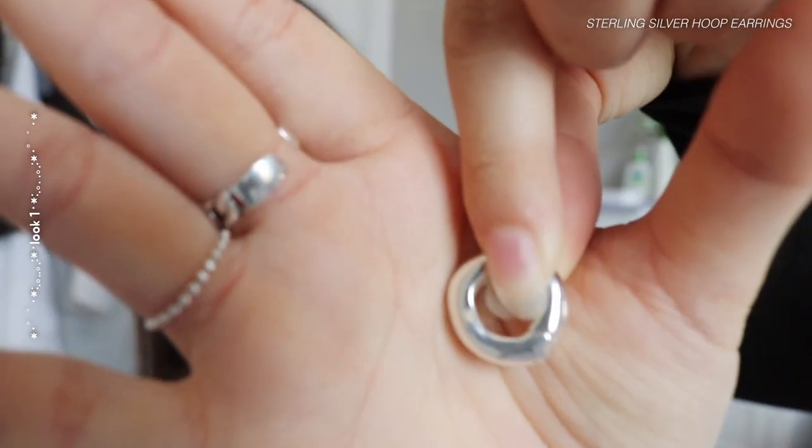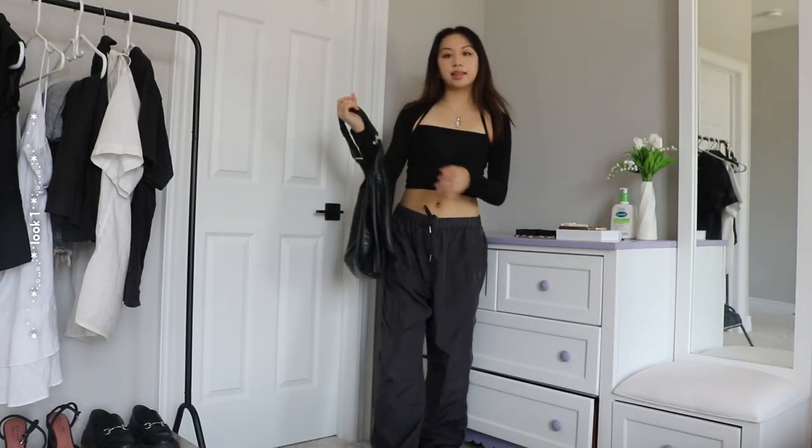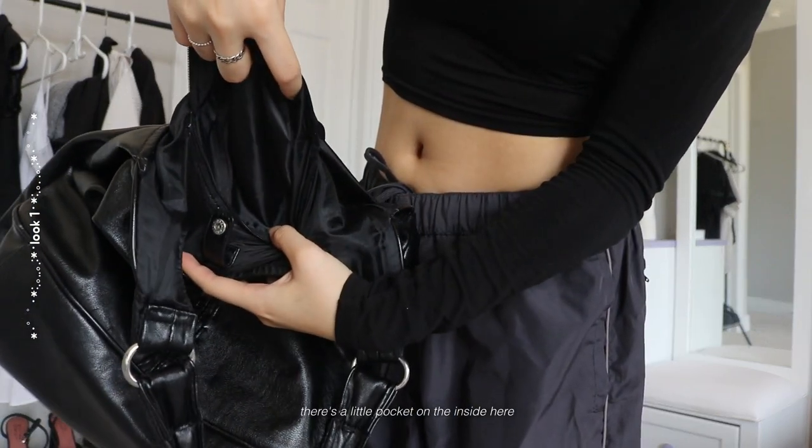For accessories, I'm going to add this necklace. For earrings, this is the first thing from Toodles Jewelry — just these very simple silver hoops. Lately I've been trying to find a staple earring that I could wear with everything, and I think these are it. I'm also going to add this leather bag — there's a little pocket on the inside here. And just for a little bit of sparkle, I'm going to add this keychain.